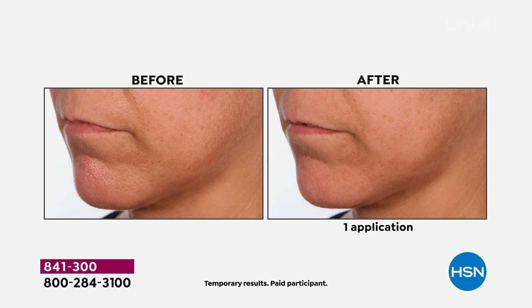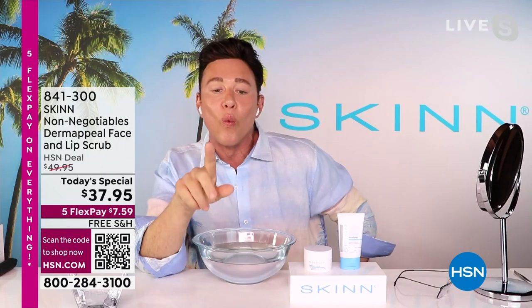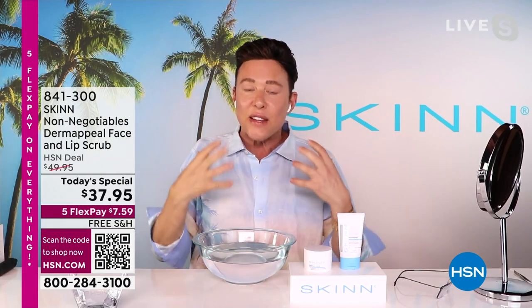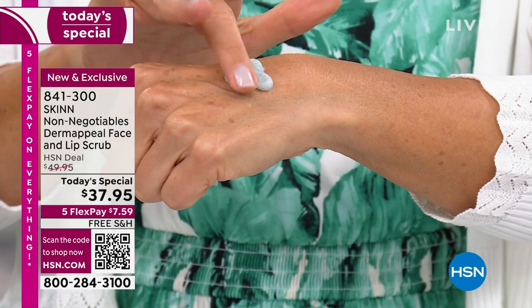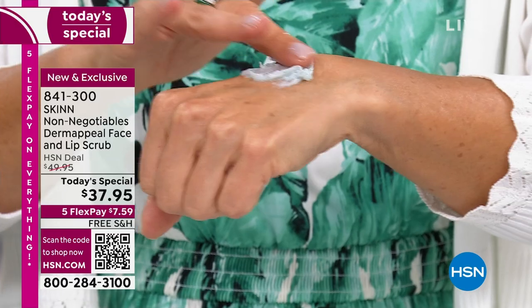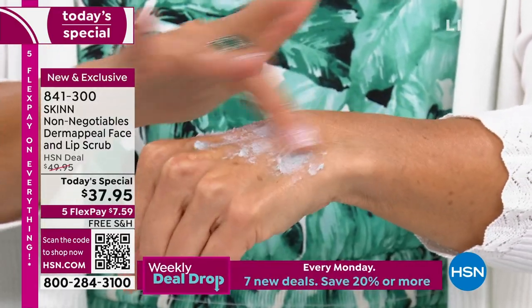This is for every skin type. You start using Dermapil around the age of 16 and you are going to use this the rest of your life. It will get you through every phase of your life having beautiful skin. I'm 60 years old. Do you know that we sell one Dermapil every two minutes globally? Those are verified numbers. That's a huge global icon of the beauty industry.